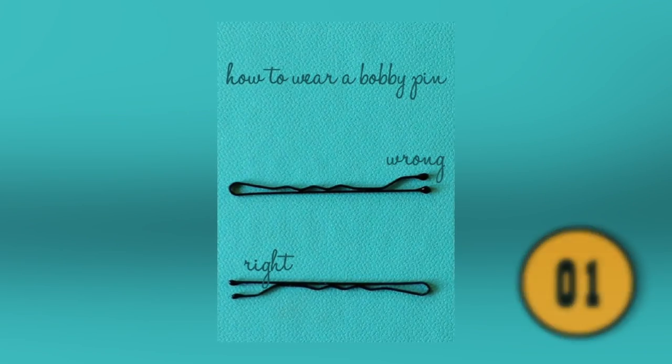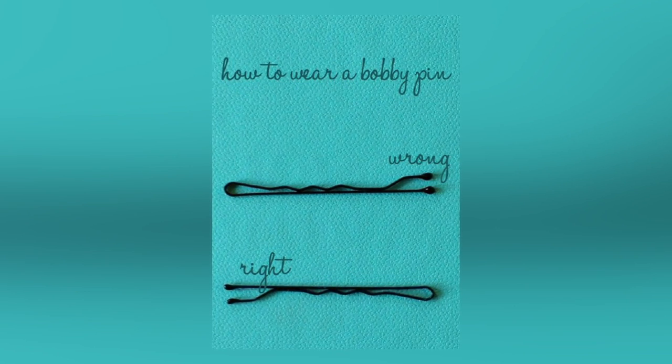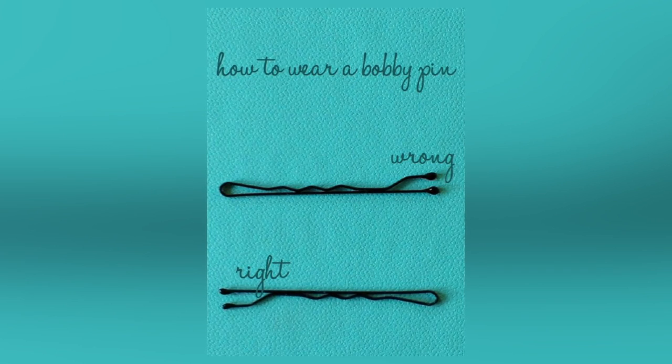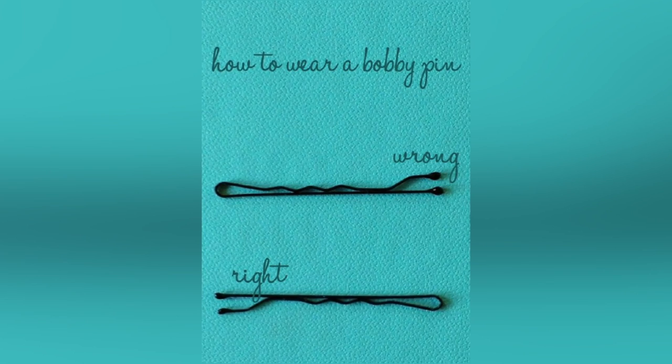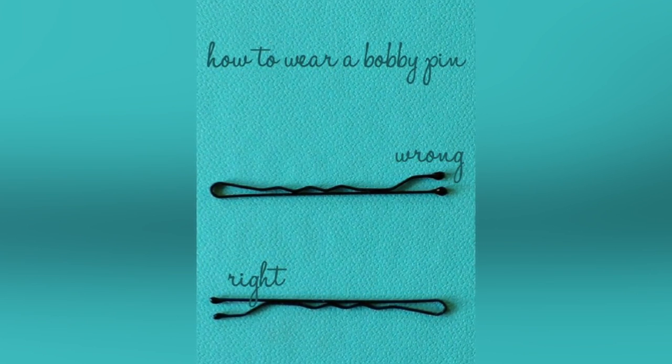You're Wearing Your Bobby Pins Wrong. Most people wear their bobby pins with the wavy side up. This is a mistake. There is a flat side for a reason. The flat side will push your hair down flat so that nobody will be able to see the bobby pin. It may seem easier to put the wavy side on top, but it is the wrong way.